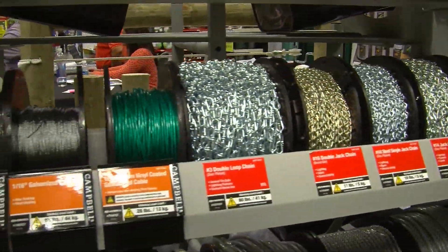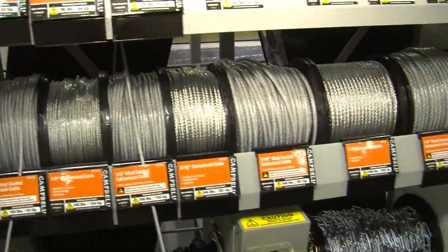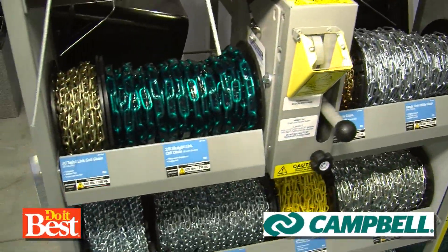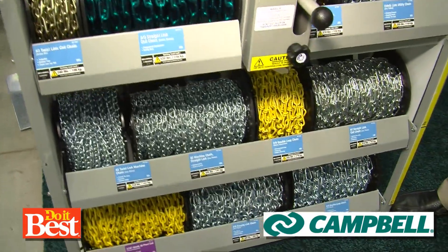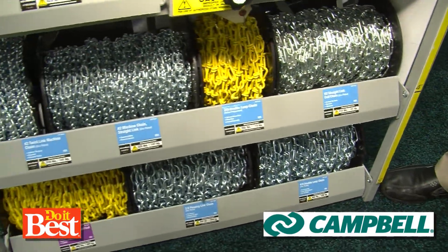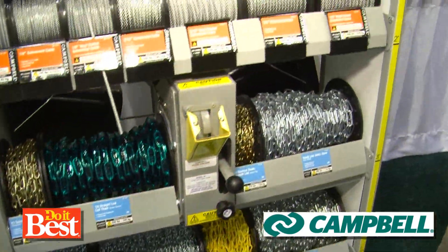And what makes Campbell Chain and fittings so great? Campbell Chain was formed in 1919, so we're almost 100 years old. It is the number one manufacturer of chain in the United States. We create all kinds of different chains, whether it be proof coil or galvanized, zinc, and stainless steel — a very big breadth of line that will basically solve any of your chain issues.